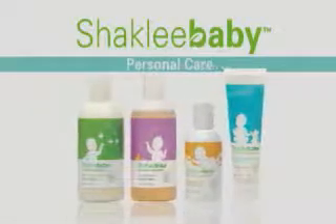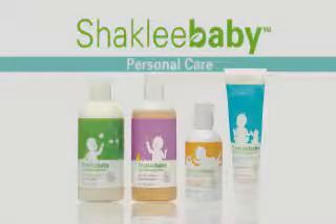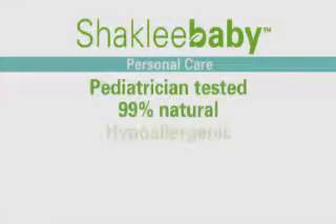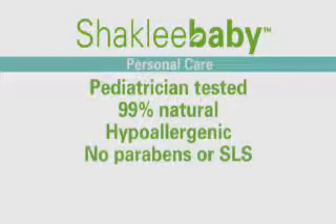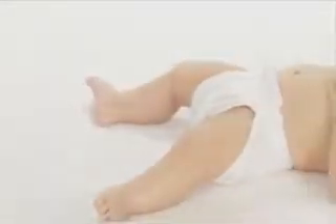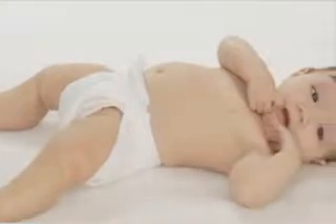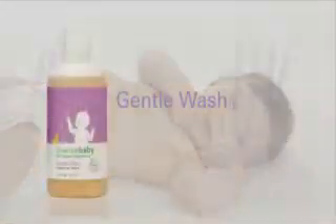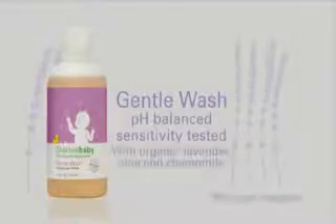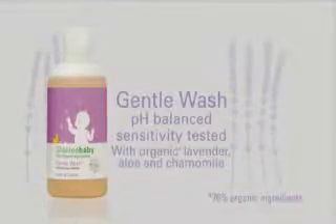We designed Shaklee baby personal care products to keep baby healthy and happy. They're pediatrician tested, 99% natural, and of course they're all hypoallergenic with no parabens, sodium lauryl sulfate, or other bad stuff. To get your baby pipsqueaky clean from head to toe, reach for Shaklee baby gentle wash — pH balanced and sensitivity tested to shower even the most tender skin with love. Just an itty bit shows you care.